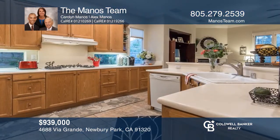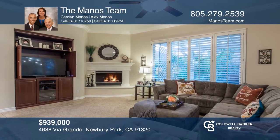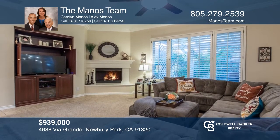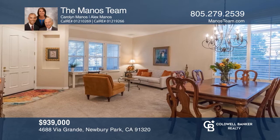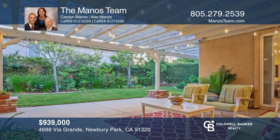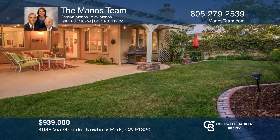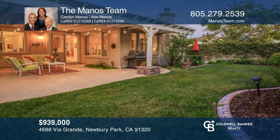This desirable one-story home sits on a corner lot in the heart of Dos Vientos. The eat-in kitchen offers a breakfast nook and opens to the cozy family room with fireplace. The spacious living and dining rooms lend to the open and flowing floor plan. The huge covered patio enhances the charm of the relaxing backyard. Find out how you can get the keys to your new home by contacting the Manos team.